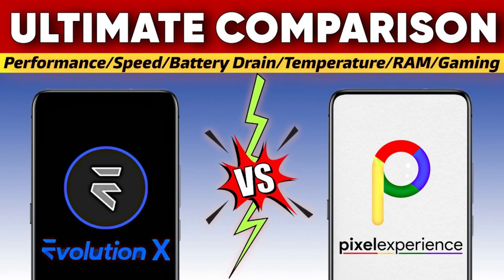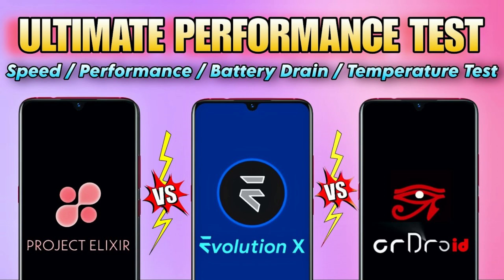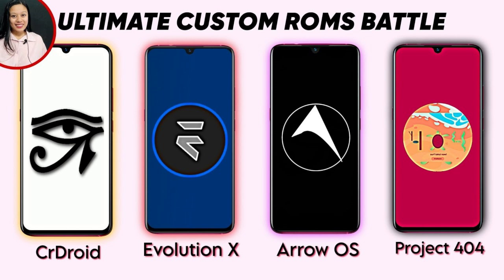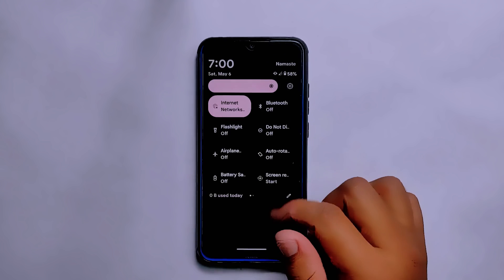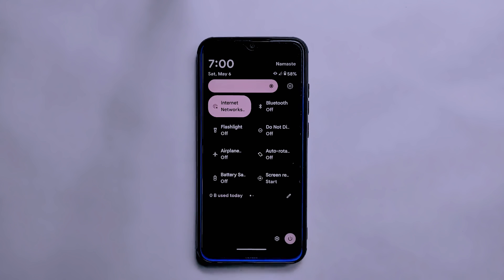I have also conducted thorough comparisons of Evolution X ROM with other top custom ROMs available in the market, such as CR Droid, Pixel Experience, Project Alexa, Arrow OS, and more. This comparison includes factors like performance, speed, thermal management, RAM management, and many more. If you're interested in checking out those videos, you can find them in the description section below. Additionally, if you want a deep review video of Evolution X, that's available too.